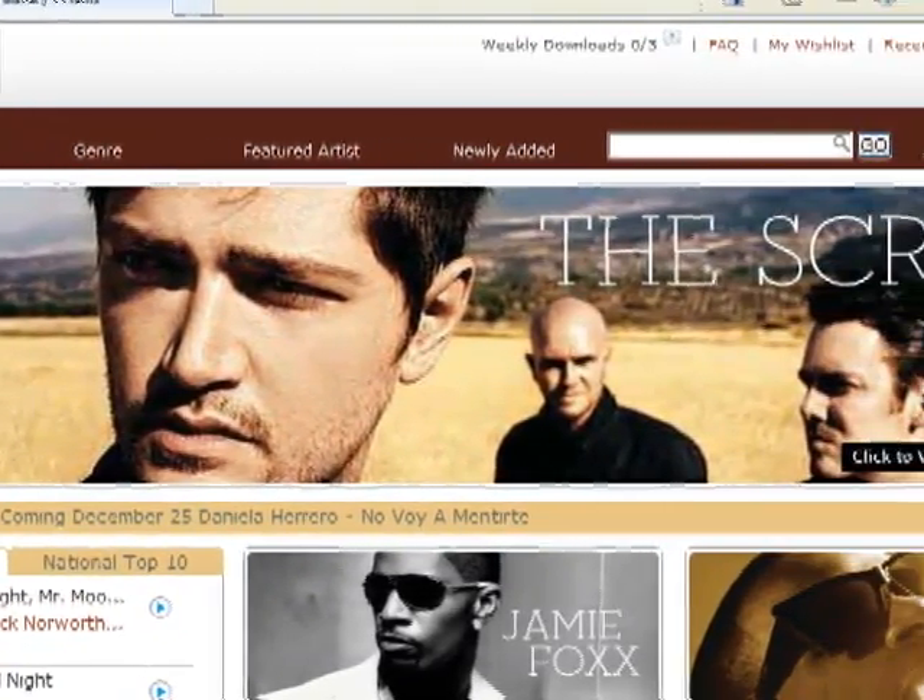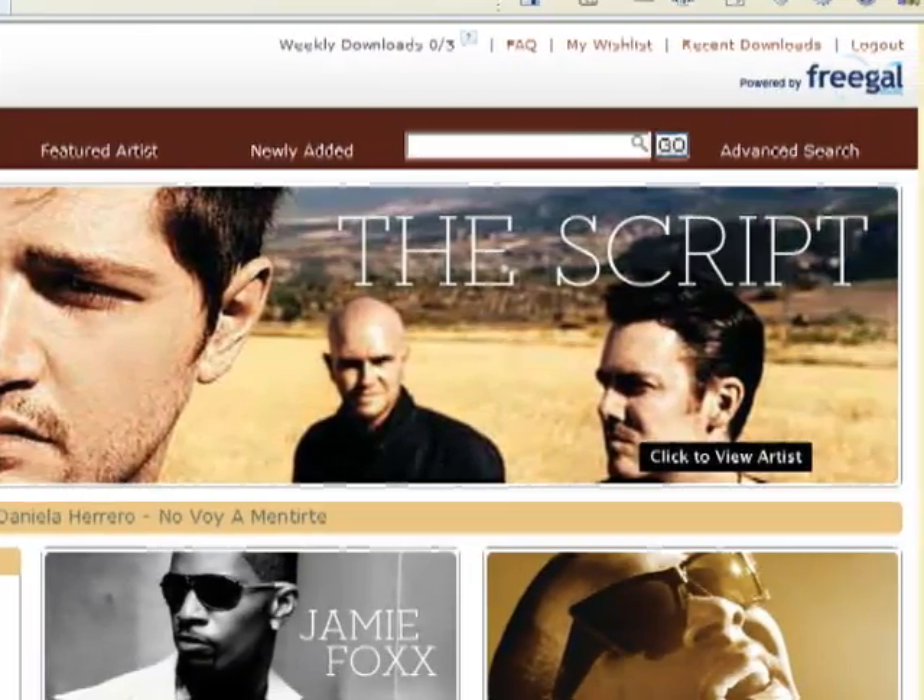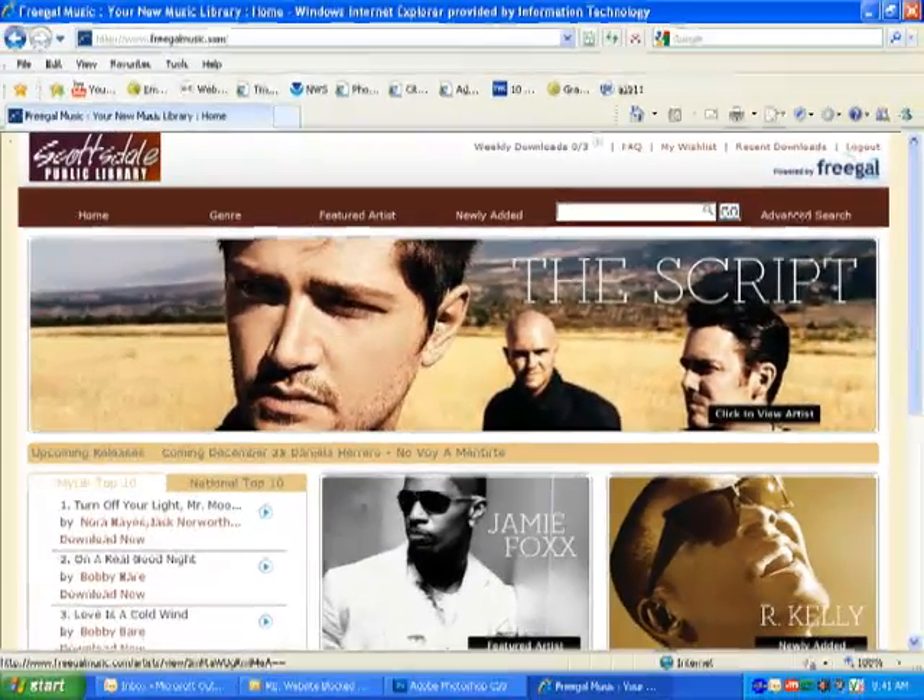You can type in a song you're looking for, an artist, an album — it'll bring up the different search results and you can just download the song directly to your computer.